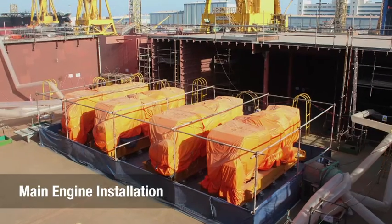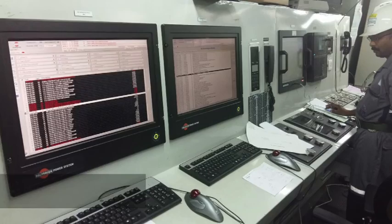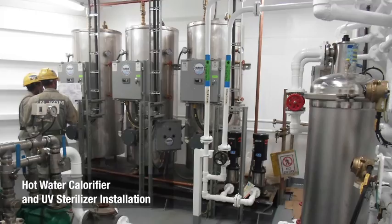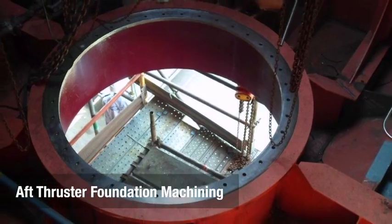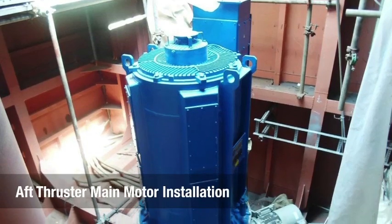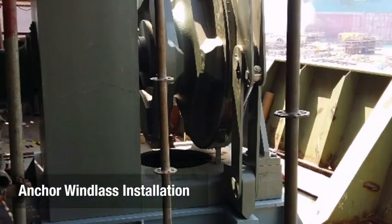Once the hull was assembled, we then proceeded with the installation of major equipment onto the lower decks of the lift boat. This included four 1,500-kilowatt Caterpillar engines, compressors, switch gears, a chiller unit, STP, thrusters, and VFD.